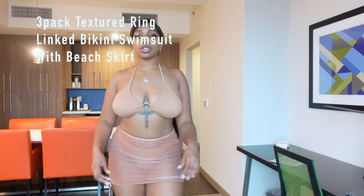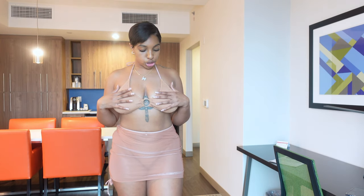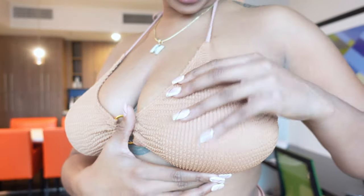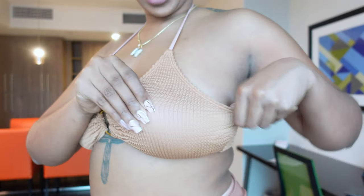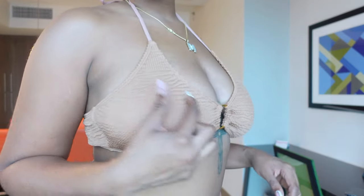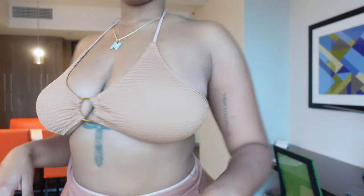Moving on to look number two. We have this three-piece nude-colored ruched number. I think the top is a little small, but if I take the cups out — the little padding — I like the fit a lot better if y'all can see the difference between the two. Might be TMI, but anyway, y'all saw the ruched detailing that it has.